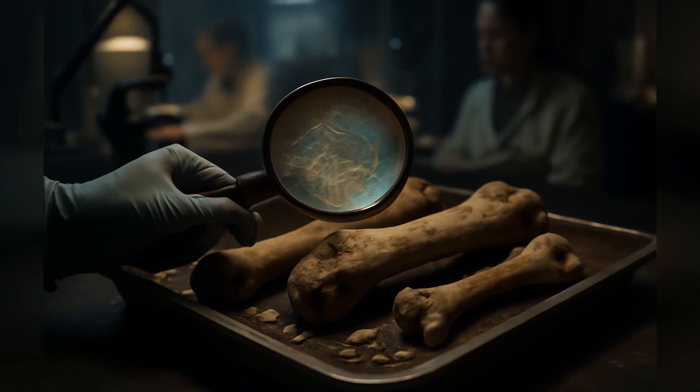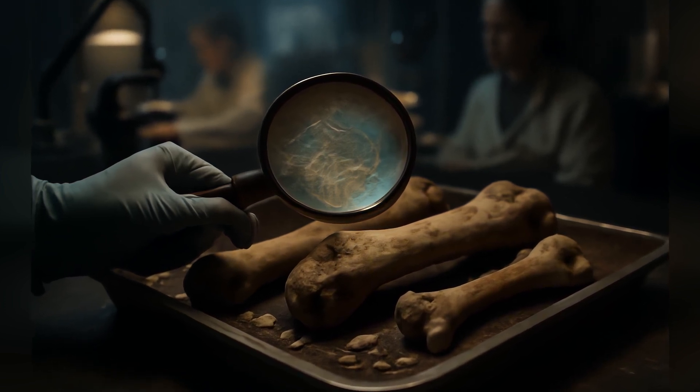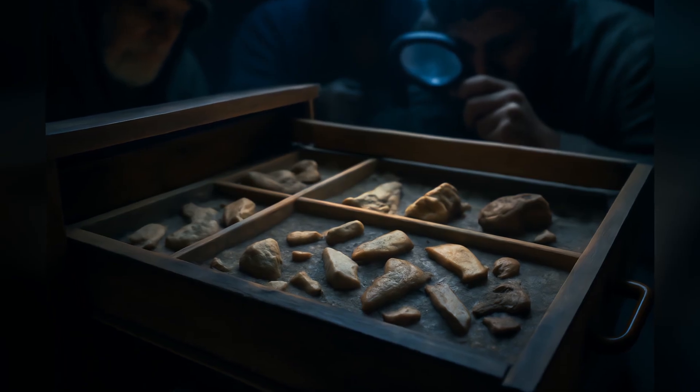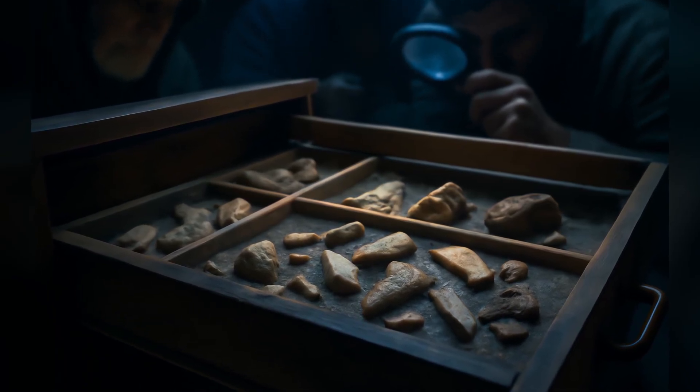Maybe we've overlooked evidence like this before, dismissing tiny worked fragments of bone or ivory as just natural damage. These Ukrainian finds were apparently spotted during lab analysis of animal bones, not the main tool hunt. What else might be hiding in museum drawers, waiting for a second look?